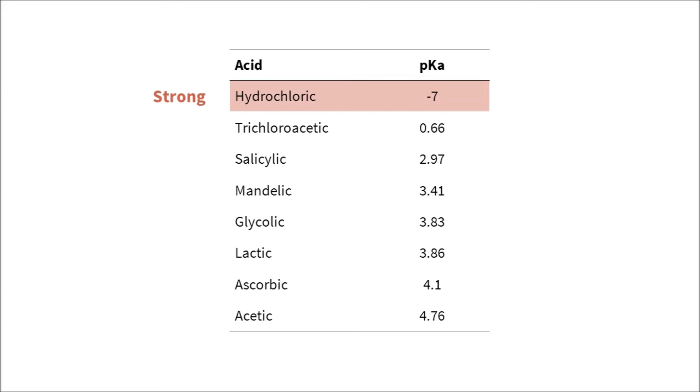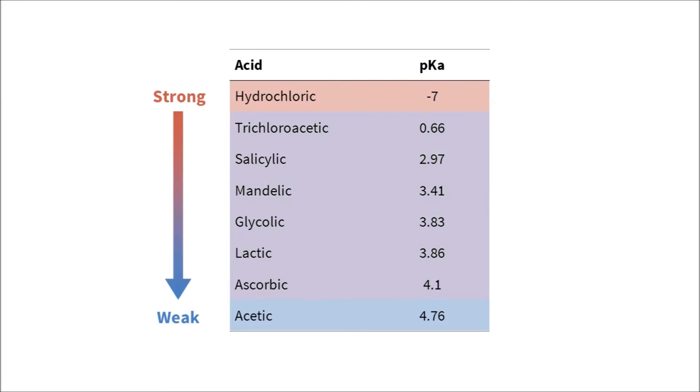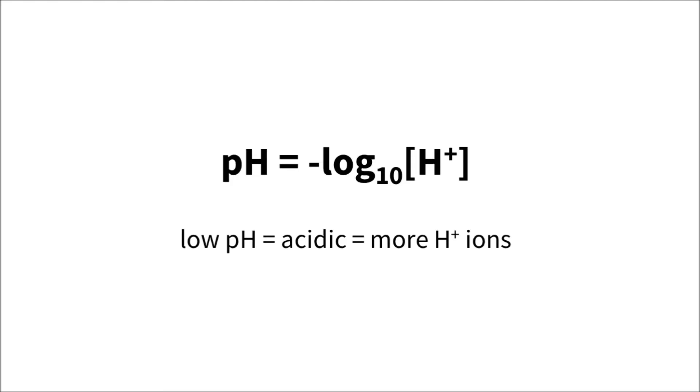We call this strong and weak. Skincare acids are all weak acids, so varying amounts are broken up. Secondly, there's also the pH of the overall product. pH measures the total concentration of hydrogen ions, and low pH means more hydrogen.